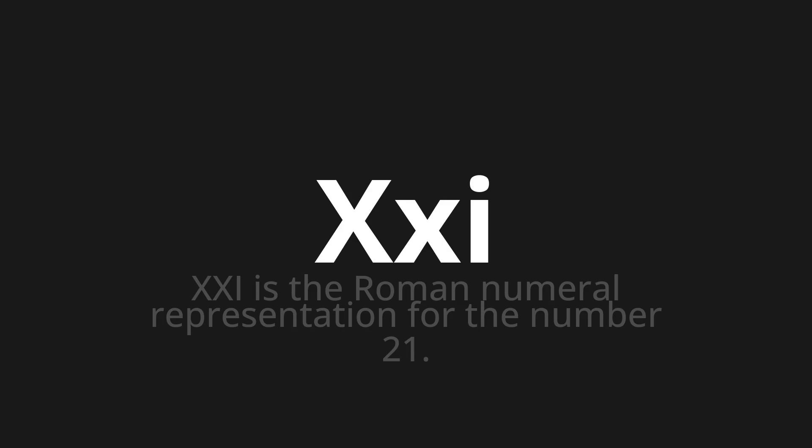Let's say it all together. XXI. One more time: XXI.